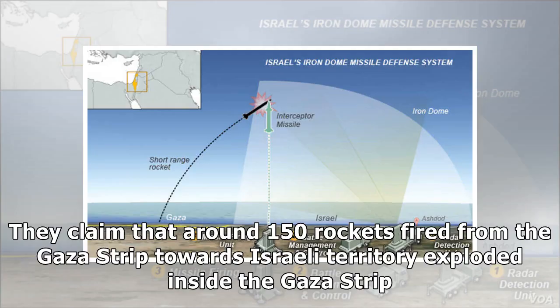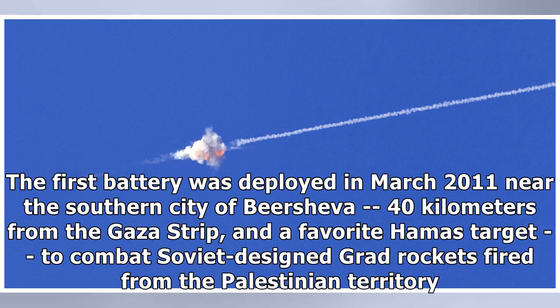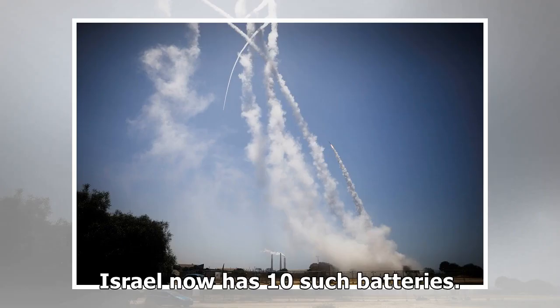Around 150 rockets fired from the Gaza Strip towards Israeli territory exploded inside the Gaza Strip. The Israeli-designed Iron Dome system is meant to protect populated areas and critical assets by neutralizing short-range aerial threats. The first battery was deployed in March 2011 near the southern city of Beersheba, 40 km from the Gaza Strip, a favored Hamas target, to combat Soviet-designed Grad rockets fired from the Palestinian territory.